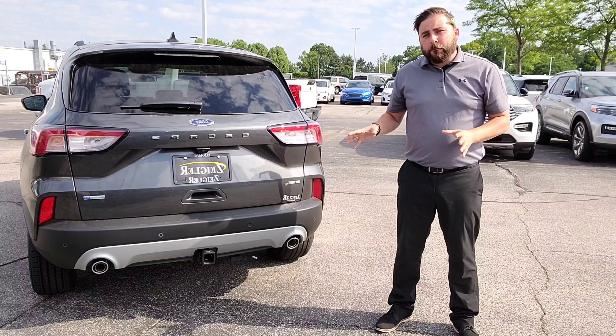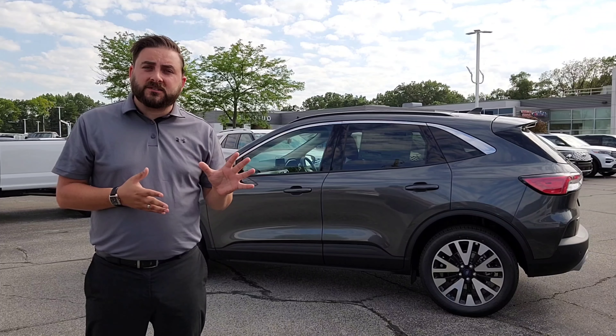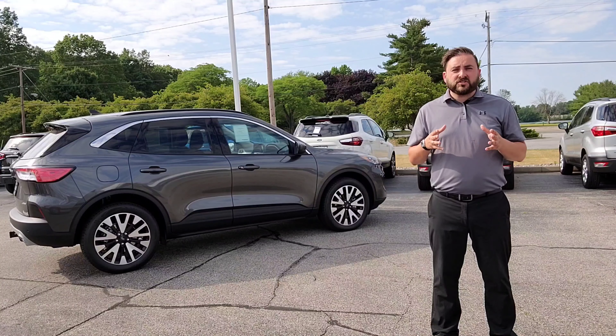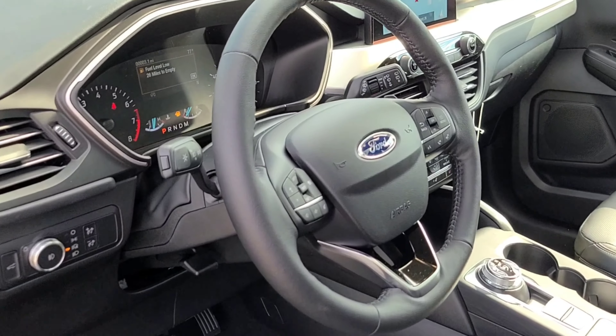When properly equipped, you can pull up to 3,500 pounds. As always, the Ford Escape comfortably seats five passengers and comes in a wide range of trim levels. This one behind me here is an SEL. The Escape is completely redesigned for a much sleeker, sportier exterior and an interior that helps Escape look just as good inside.